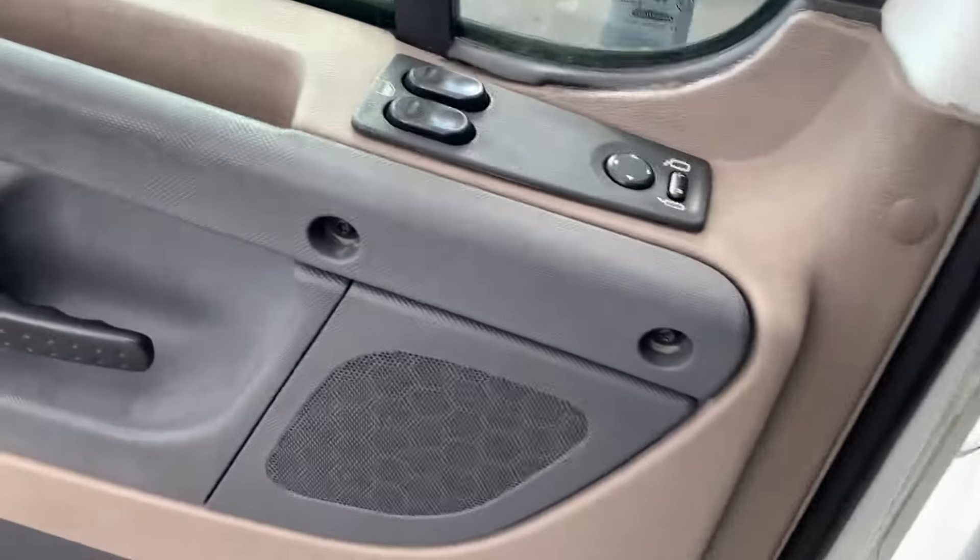2012 model — we have 36 of these trucks, folks. Thank you guys for checking out the videos.